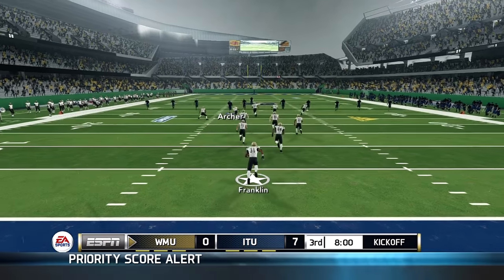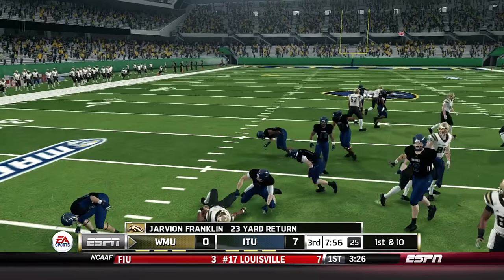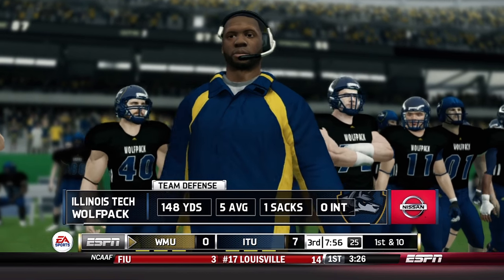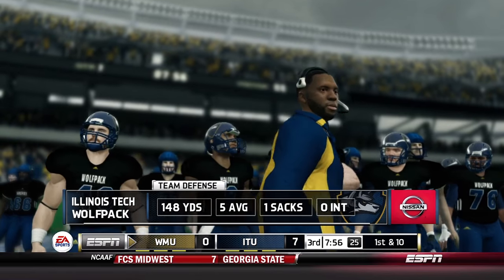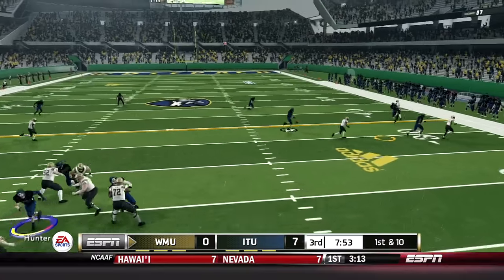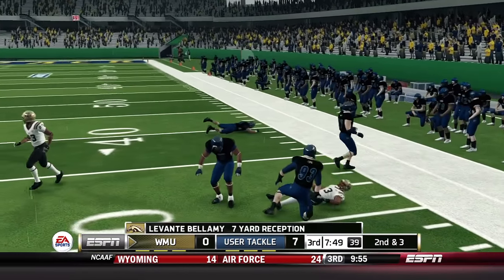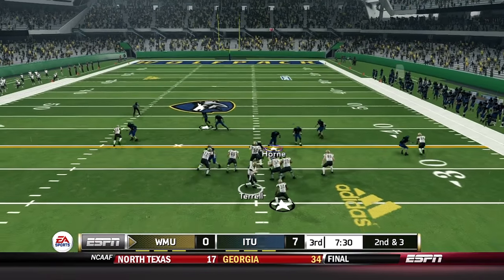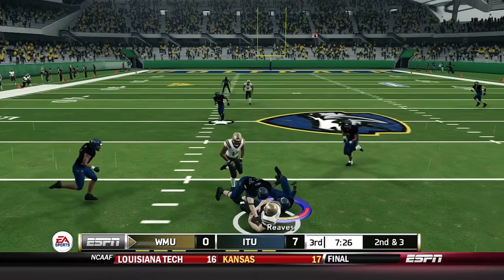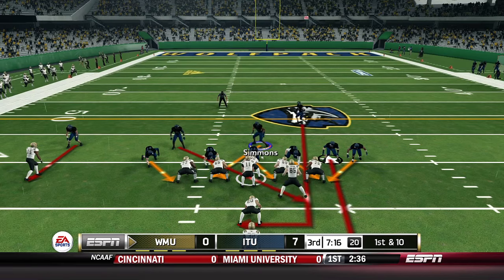Let's see what Western Michigan can do in the second half. Franklin on the return, cutting upfield and brought down shy of the 25-yard line. Illinois Tech defense back on the field — they've got two turnovers already, trying to get a third in this second half. Broncos start five wide — Zach Terrell throws right side for Bellamy, good for seven yards. Second and three: Terrell runs around and picks up eight yards on what didn't look like a designed run.